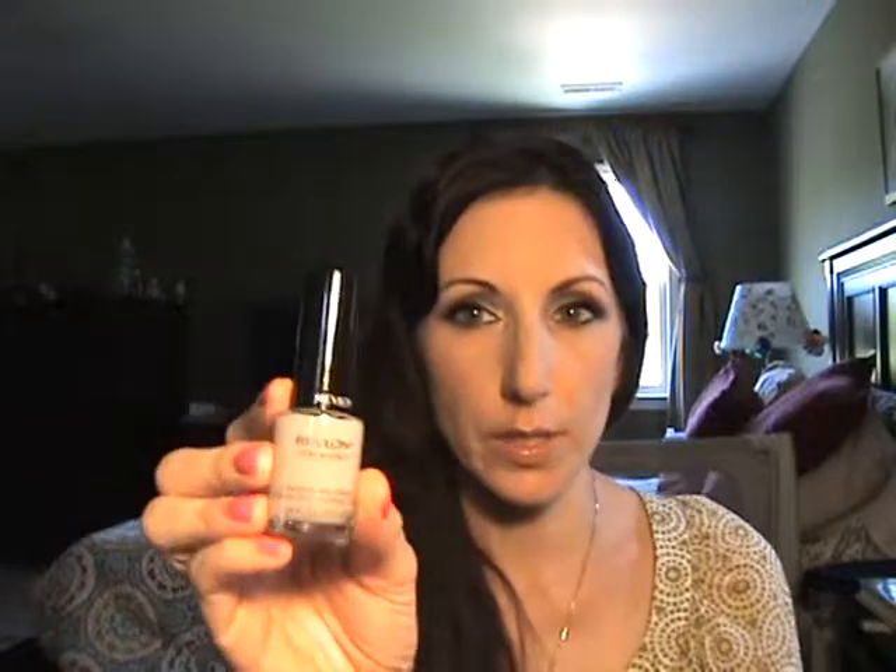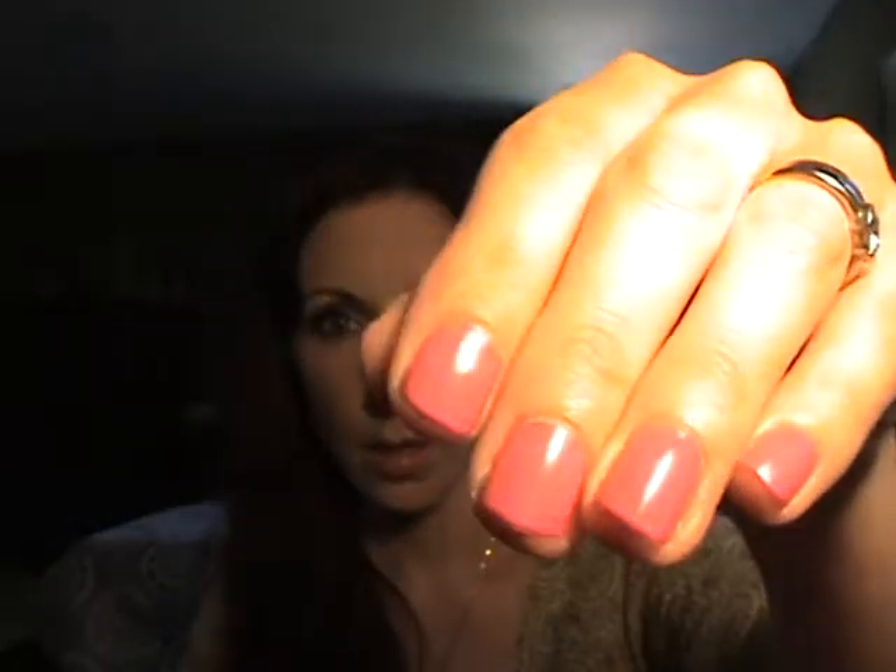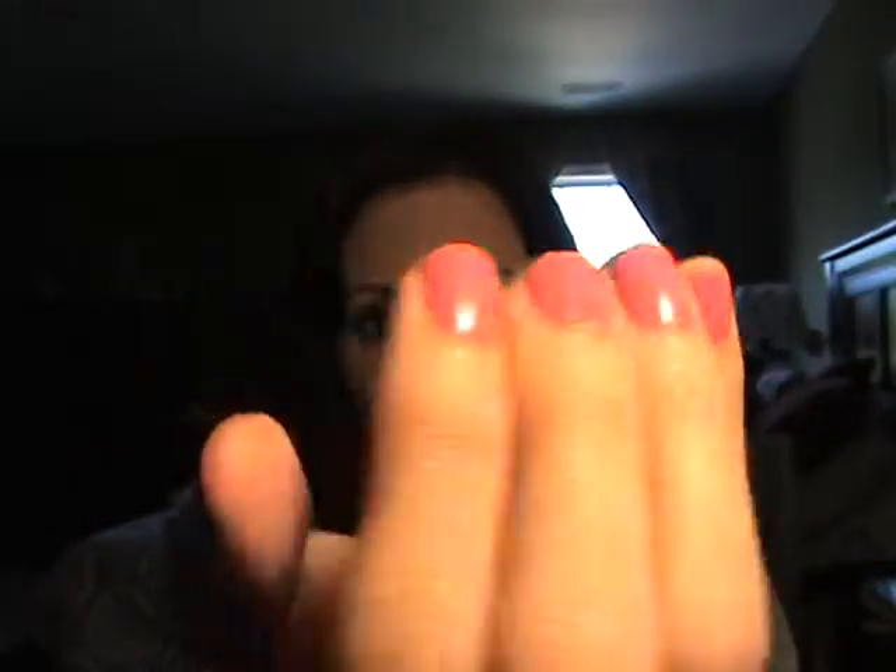I also wanted to tell you about a product I heard about on YouTube and thought I'd give a try — the Revlon ColorStay base coat and top coat, along with the nail color I'm wearing today in Passionate Pink. I've been wearing it for about four days, which for me is impossible since I'm washing my hands all day and things chip really quickly.